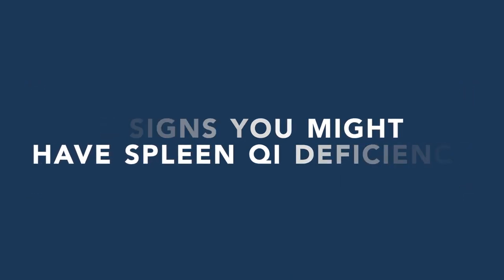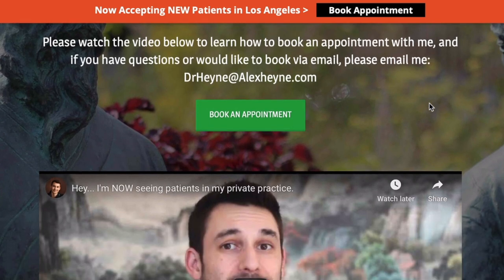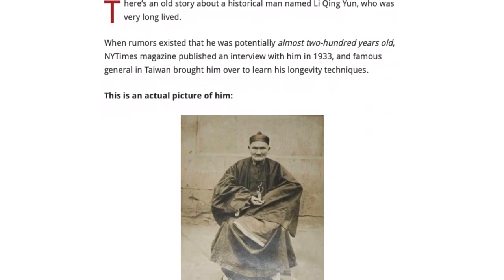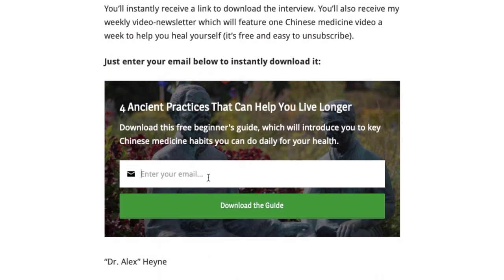Hey guys, Dr. Alex Hine, Chinese medicine doctor, author of the health book Master of the Day on Amazon and Audible. Before we jump in, two very important links right below this video: the first is if you'd like to become a patient of mine locally or online via telemedicine, and the second is a free download of four daily rituals that can help you add years to your life with Chinese medicine.